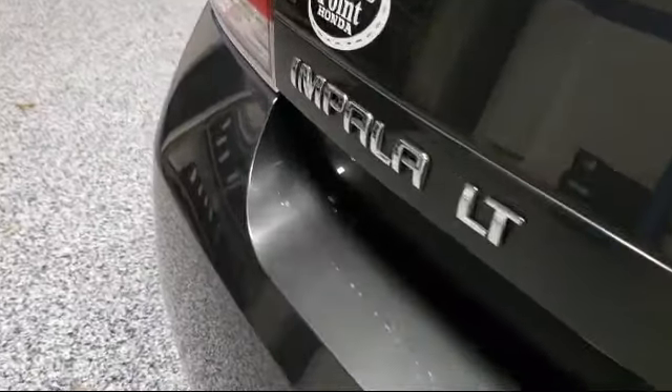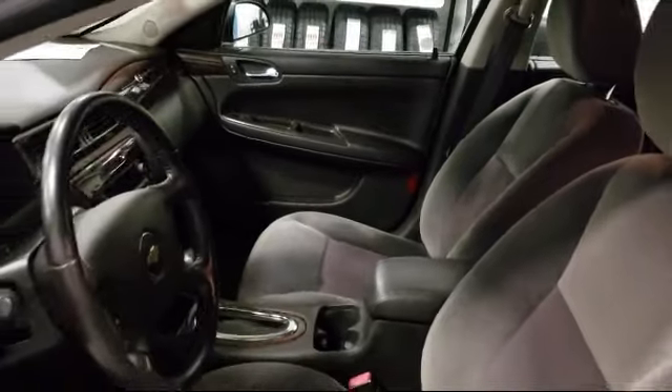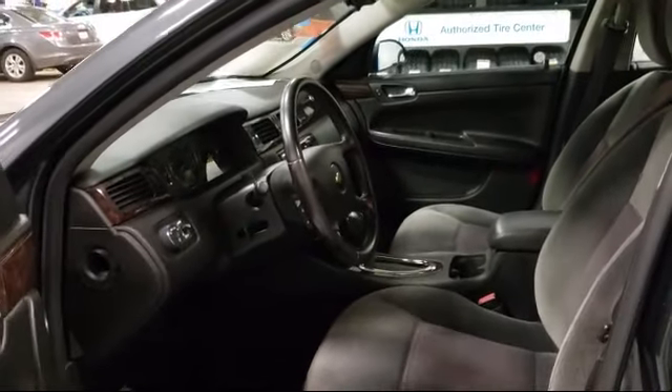It also features air conditioning, traction control, front dual-zone AC, side airbags, and has less than 55,000 miles on the odometer.